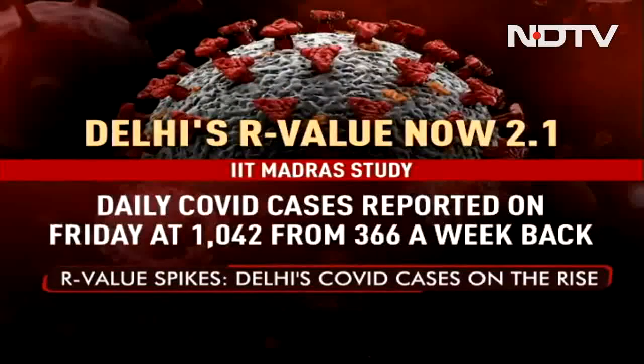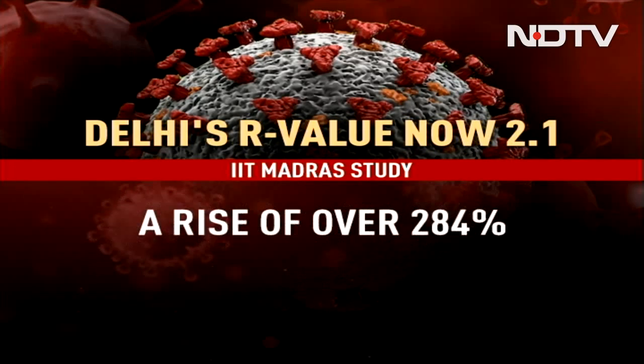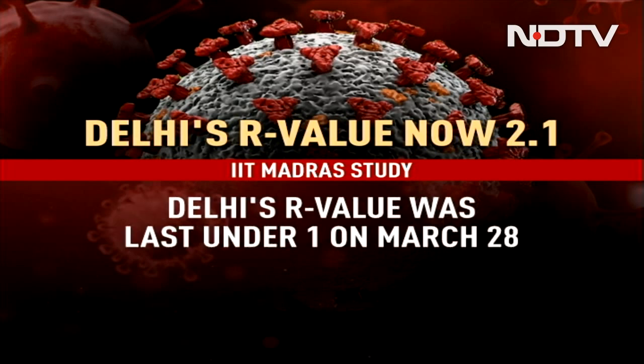Delhi's pandemic reproduction rate is now 2.1, according to an IIT Madras study. Daily COVID cases on Friday stood at 1,042, up from 366 a week ago — a rise of over 284% in a week. Active cases rose to 2,241 from 706 in a week, and the positivity rate climbed to 4.64% from 3.95%. Delhi's R value was last under 1 on March 28.